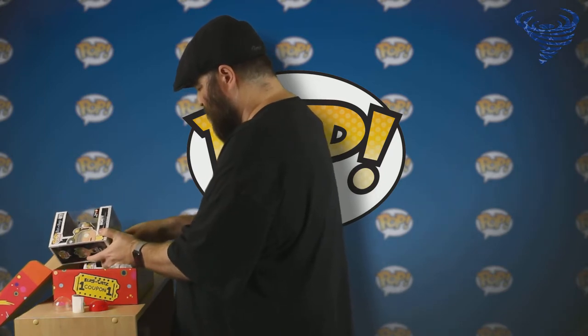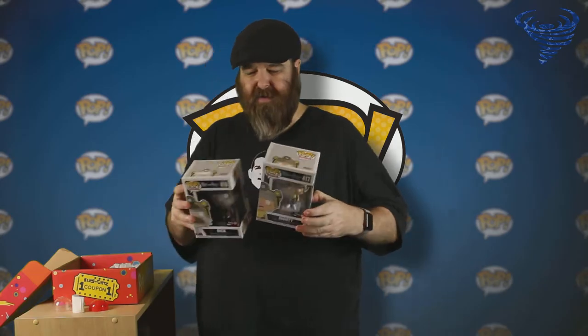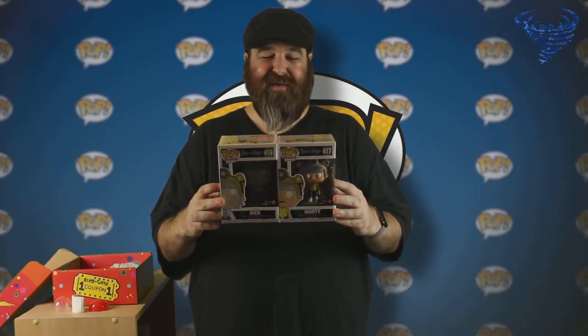And of course, what you all came for — the pops. There are two pops in here. I heard there's actually a chance to have different pops in here, but I am very happy with the two I got. These are Rick and Morty playing Roy at Blitz and Chits, which is perfect for this box set. I love the glossed over looks on their faces. Looking at the back of the box, there's also a Roy pop — it's very possible that that might've been one you could get in one of these boxes.